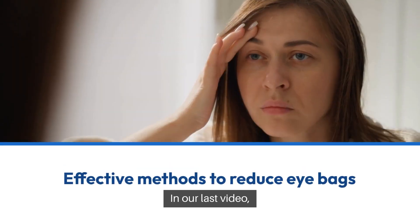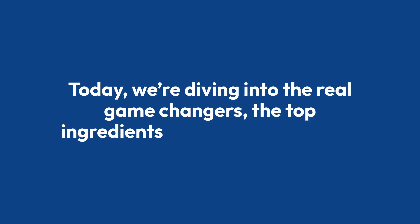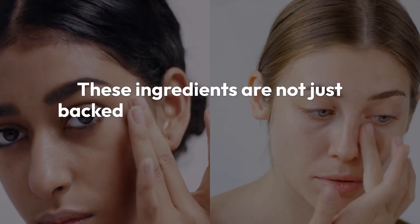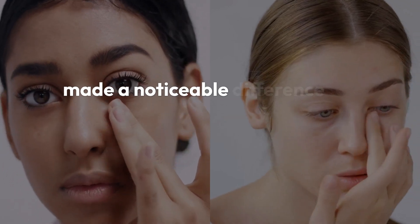In our last video, we talked about some effective methods to reduce eye bags. Today, we're diving into the real game changers — the top ingredients that we've personally tested and found to work wonders for the delicate skin around our eyes. These ingredients are not just backed by our experience, but also by solid research, and they've made a noticeable difference for us.